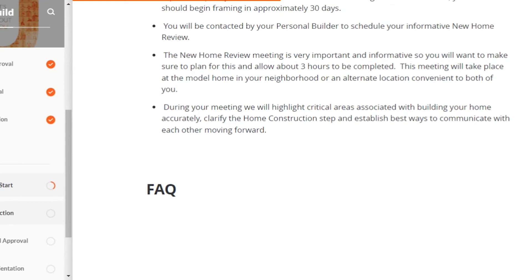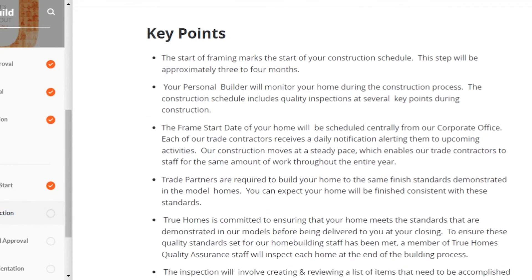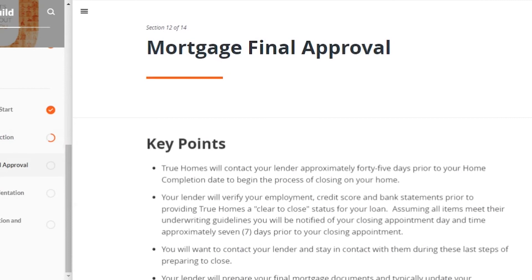The next step is the actual construction of the home. Once your frame goes up, you can expect it to take about three to four months from start to finish. Your personal builder will make sure everything goes exactly to your specifications. The frame start date is scheduled from True Homes' corporate office, so there's no way for you to personally speed it up or slow it down — they have a schedule and they're sticking to it.